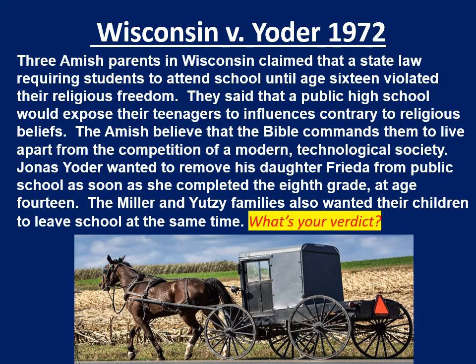They believe the Bible commands them to live apart from the competition of modern technology and modern society. Jonas Yoder wants to remove his daughter Frida from public school as soon as she completes 8th grade at age 14, which would contradict the law in Wisconsin at the time. They appeal along with the Miller and Yutze families, who also want their children to leave school at the same time. What is your verdict? Do the Yoder, Miller, and Yutze families have the right to pull their children out of school at age 14? They claim the law violates their First Amendment right to freedom of religion. Pause the video if you need to — who should win: Wisconsin or Yoder?